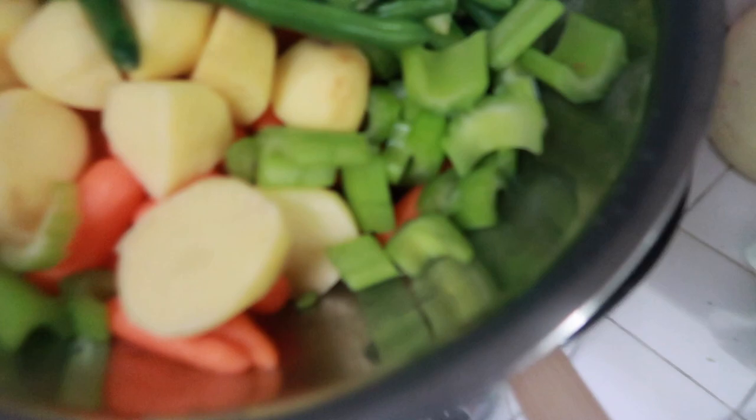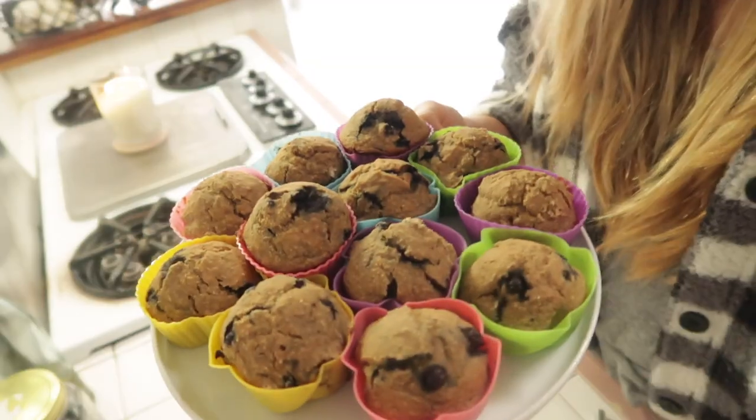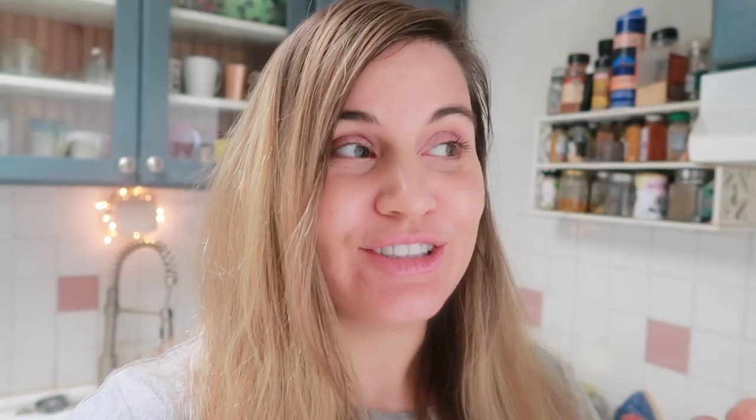I also have a really easy dinner idea for you all that I'm going to show you, and then I'm going to show you how to make the best, most delicious ever gluten-free vegan blueberry muffins. They are so good. I made some last night and my family just wiped out the entire tray in like a 20-minute span. I'm going to make them again and show you how, because they're super delicious, very low in sugar, and pretty healthy too. So let's jump right into it!